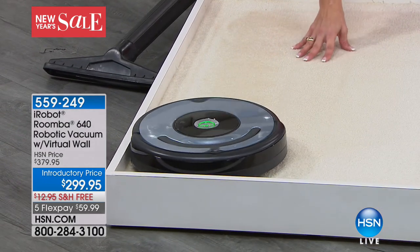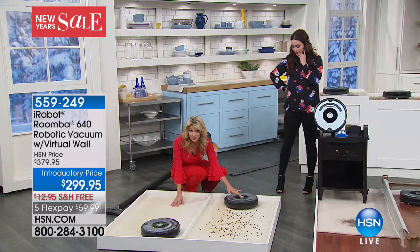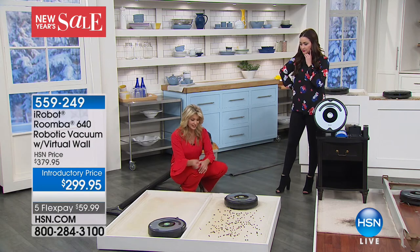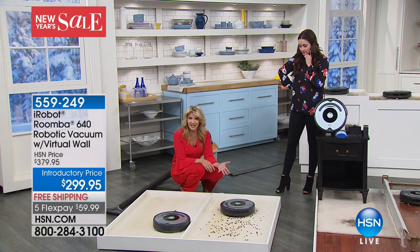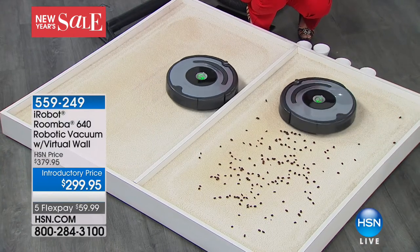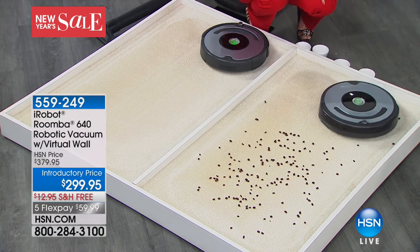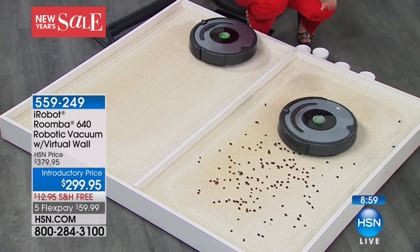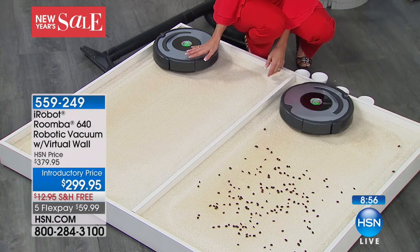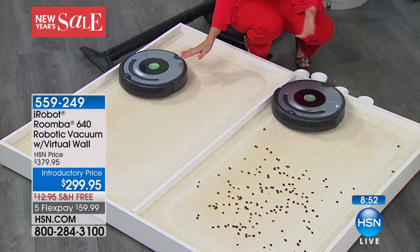As this is running, I'm going to turn it on over here, because of course it also picks up what you do see, not only the sand you don't see. So if there is a spill happening, or pine needles right there — you saw it go right through the middle — it literally is now looking around, finding what it can pull out of that carpet. It's going to do this for up to two hours, depending on how much charge you have in it.